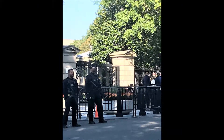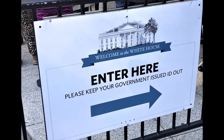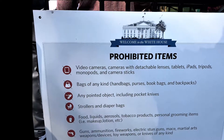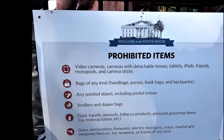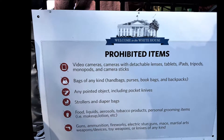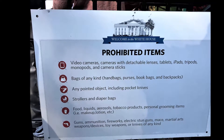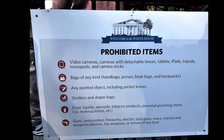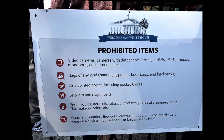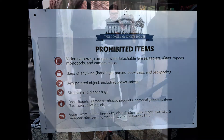Here is the entry sign — keep that government-issued ID out. Here's a list of those prohibited items: you can't bring in video cameras or cameras with detachable lenses, tablets or iPads, tripods, monopods, camera sticks, or bags of any kind. Any pointed objects, strollers, food, liquids, aerosols, tobacco products, or personal grooming items like makeup and lotion — I couldn't even have my lip gloss.